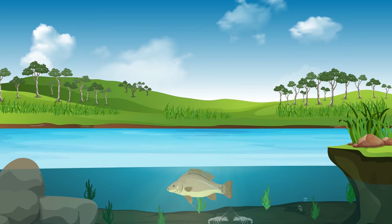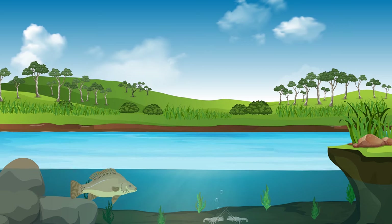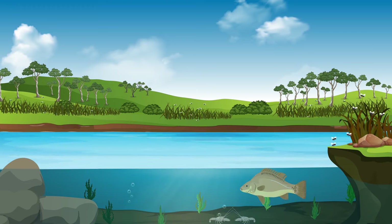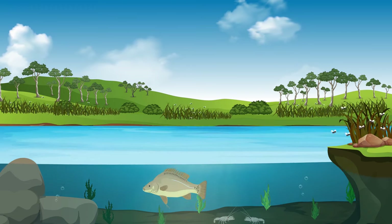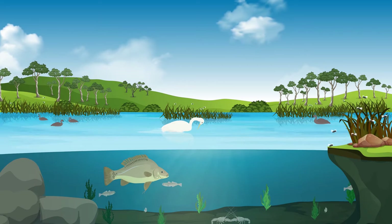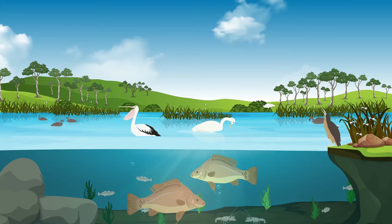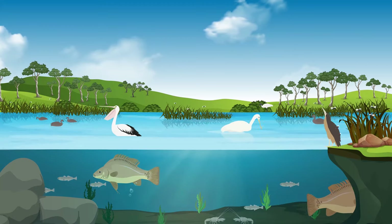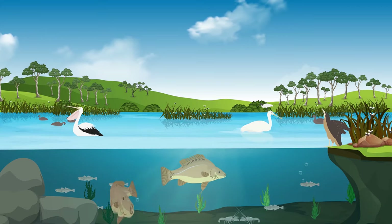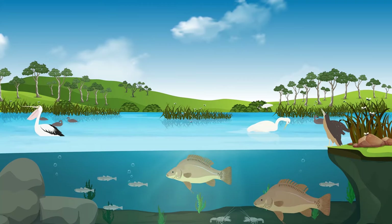Lowering the water level also allows areas which are usually wet, such as riverbanks, to dry out so vegetation can start to grow in these newly exposed areas. Water plants which are left high and dry start to die and form a kind of compost which attracts bugs. As the water rises and covers these areas again, the compost and bugs attract small fish and birds such as spoonbills and ducks. The little fish then attract larger fish and birds such as herons, pelicans and cormorants. Raising the river level allows water to spill over the banks and out onto the floodplains and into wetlands connected to the river, mimicking a natural wet cycle.